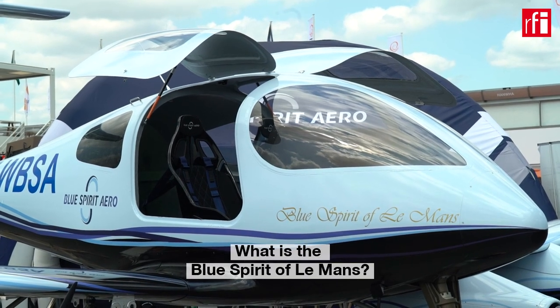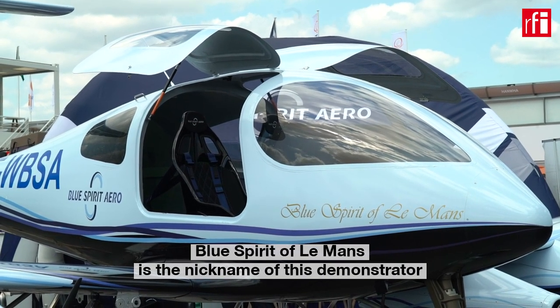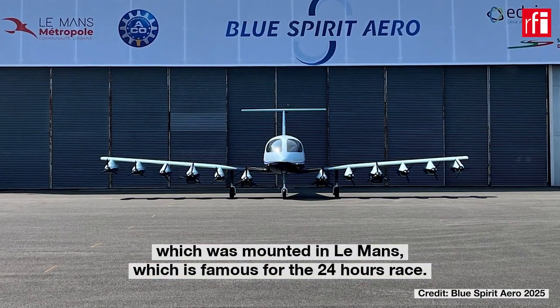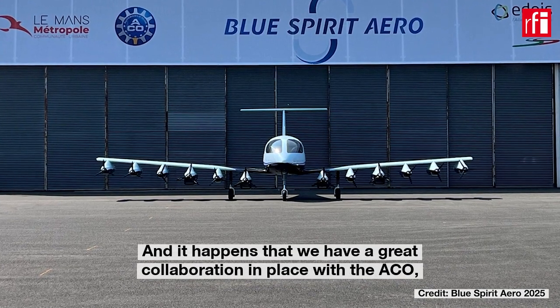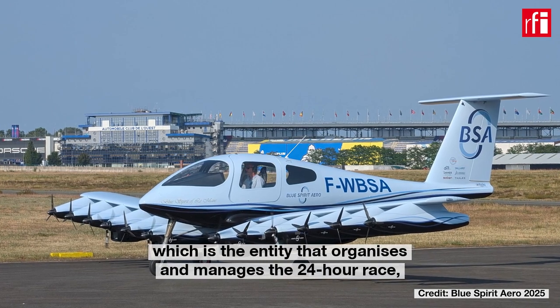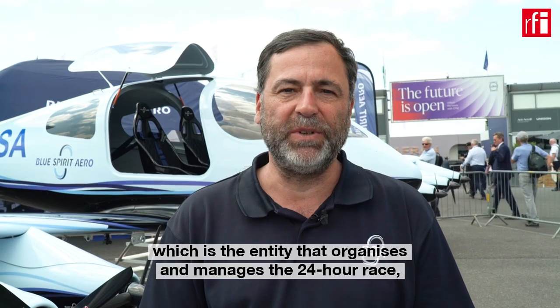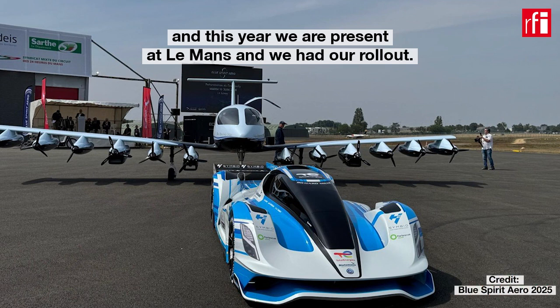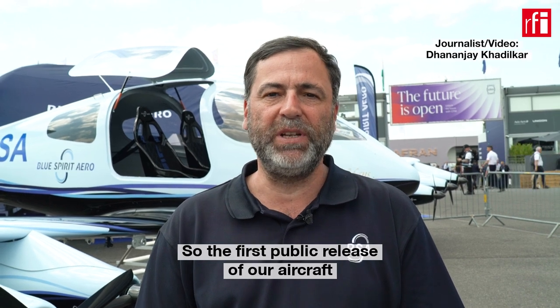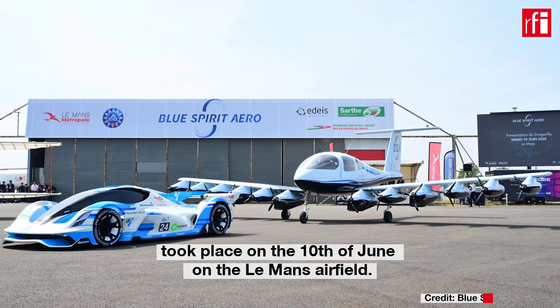Blue Spirit of Le Mans is the nickname of this demonstrator, which was assembled in Le Mans, famous for the 24-hour race. We have a great collaboration with the ACO, the entity that organizes and manages the 24-hour race. We were present at Le Mans this year, and our rollout — the first public release of our aircraft — took place on 10th June at the Le Mans Airfield.